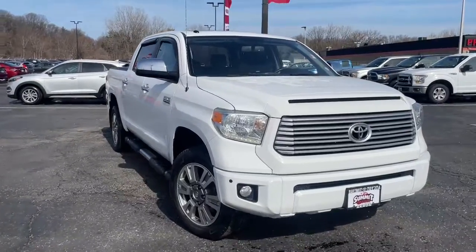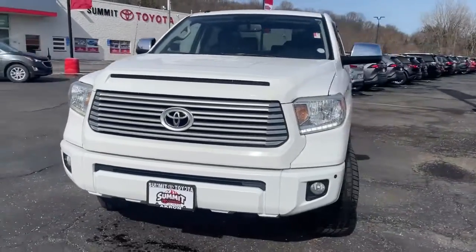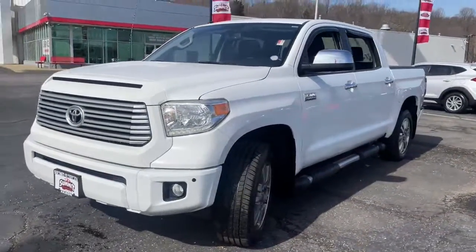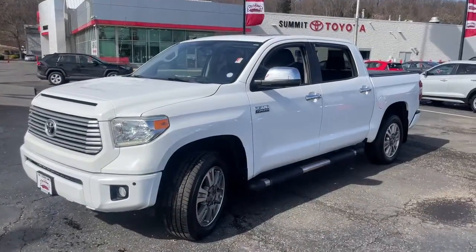Get into a car with value. 2014 Toyota Tundra. This vehicle is an outstanding buy with fewer than 80,000 miles on the odometer. Answer the call to drive boldly into the future.